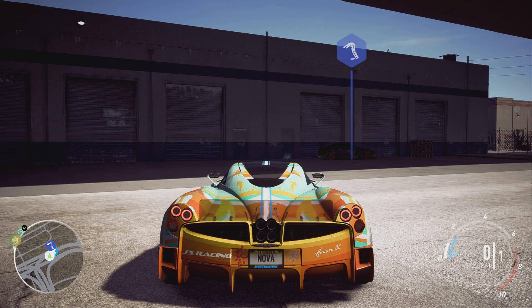What I'm going to do now is leave you with the police chase and I'll see you back at the garage with Rav.